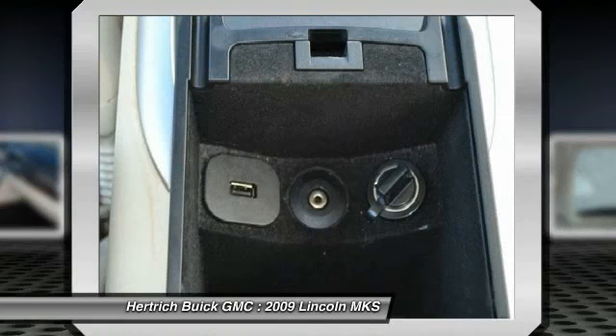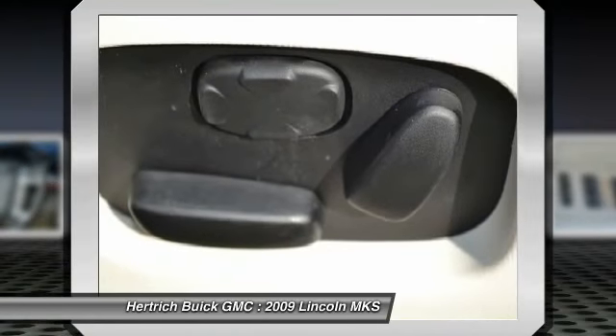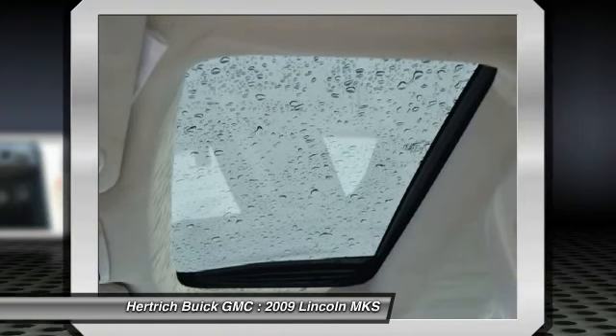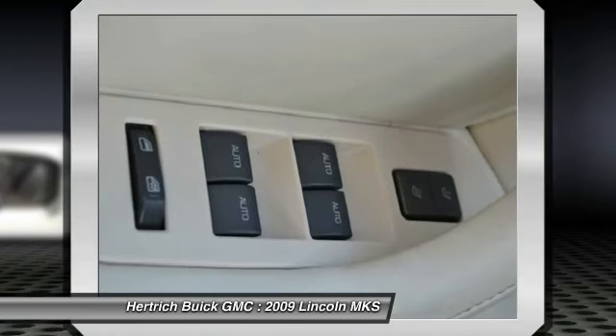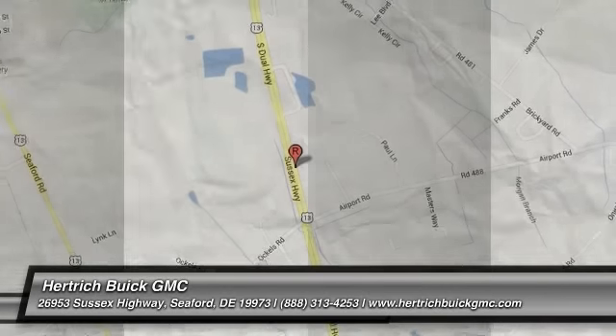It also has a surprisingly roomy interior for its outward dimensions, along with some very distinctive and uniquely American styled interior appointments. Strengths of this model include a vast array of high-tech features, uniquely American styling, roomy interior, and luxury interior appointments. Call today at 888-313-4253 and save.